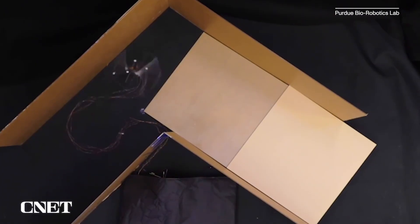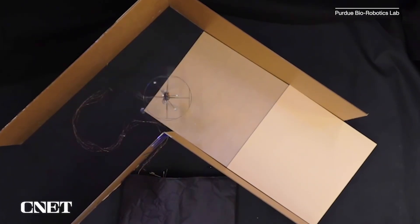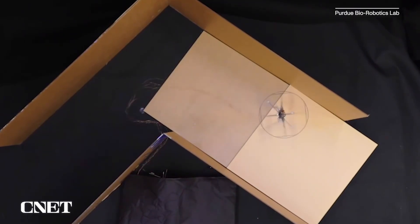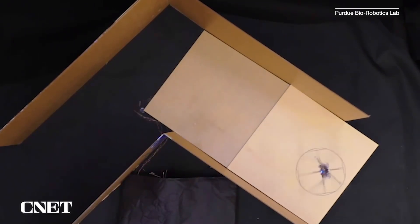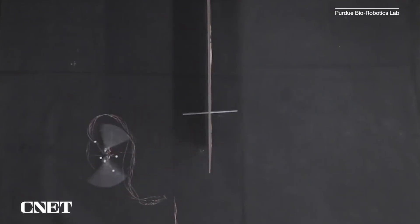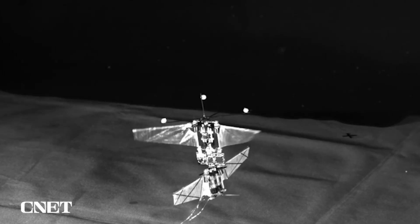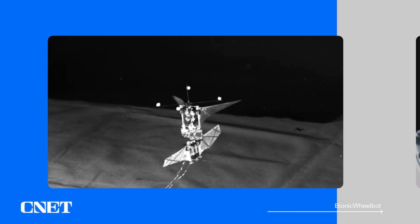I actually think this is one of the cases where humans might have outdone evolution. Evolution was stuck with limbs that could only move back and forth, so the hummingbird has to fly by moving its wings back and forth. If evolution could have had a propeller, it probably would be more efficient. But it's cool to see engineers working with the same constraint that hummingbirds have, and I'm sure there's some robustness that will come out of mimicking the hummingbird motion as opposed to just creating another drone.